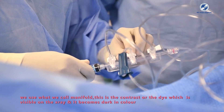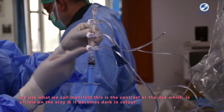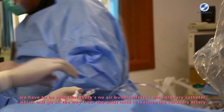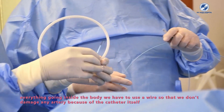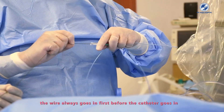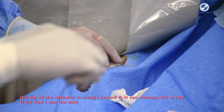We use what's called a manifold, which is connected to the contrast dye reservoir. The contrast dye is visible on x-ray — it appears dark in color. We must ensure there are no air bubbles. This is the coronary catheter, which travels all the way from the wrist until it reaches the coronary artery. We always use a wire ahead of the catheter to avoid damaging any artery, since the catheter tip is curved and can cause injury without wire guidance.